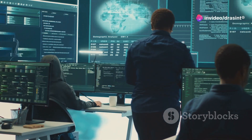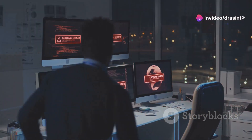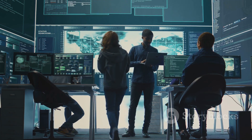In today's digital world, businesses face a constant barrage of cyber threats. These threats range from simple malware infections to sophisticated ransomware attacks. A cyber incident can cripple operations, compromise sensitive data and damage your reputation. Cyber incident response is the process of mitigating the damage from such events.